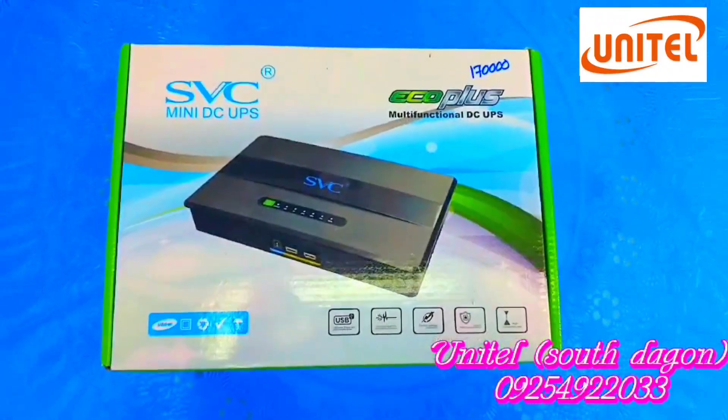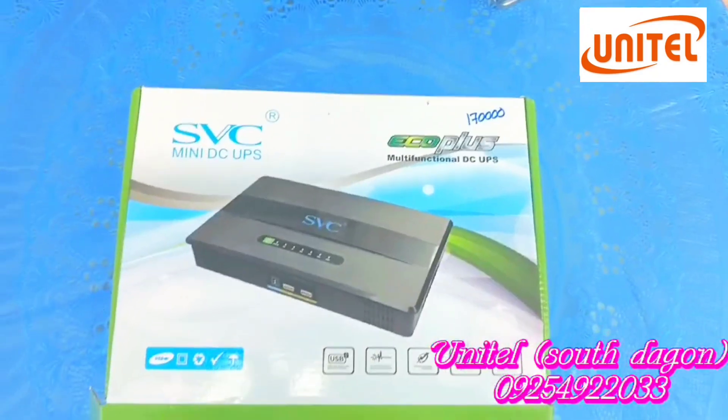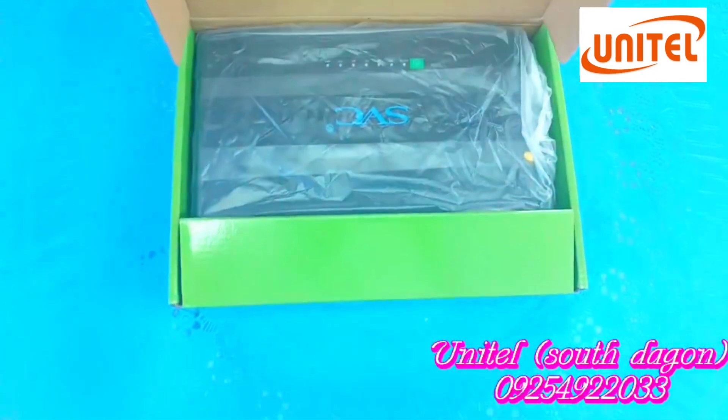Hello, everyone. This is a big so-called SBC. The mobile app is still using SBC.